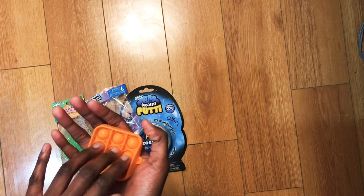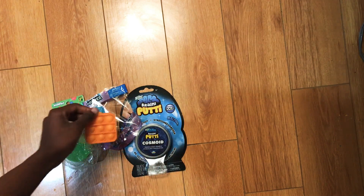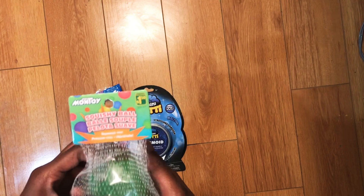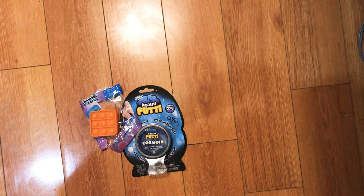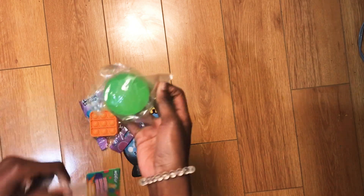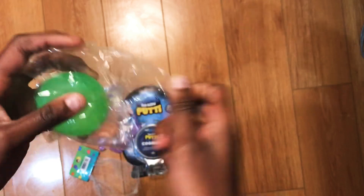This pop-it is a 10 out of 10 for sure. I'm gonna open up the stress ball next. I can't really tell what it is, it just says squishy ball. They have like two pieces of packaging — I don't know why they need extra security. It looks like it glows in the dark but it probably doesn't.